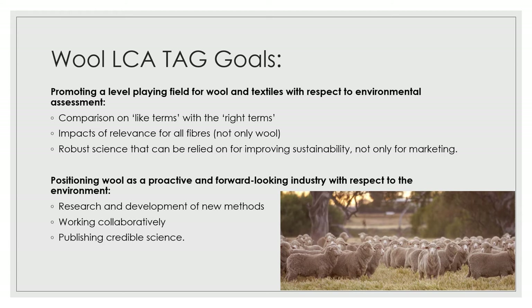For those of you who aren't familiar, our goals in the Technical Advisory Group are to promote a level playing field for wool and textiles with respect to environmental assessment. That means comparison on like terms with the right terms, looking at impacts of relevance for all fibres and not only wool, and working from robust science that can be relied on for improving sustainability.